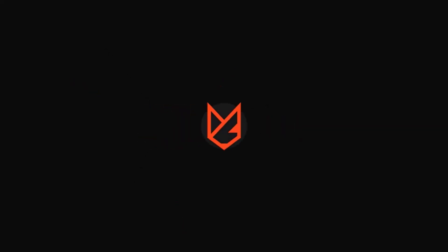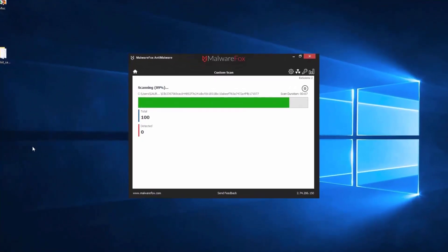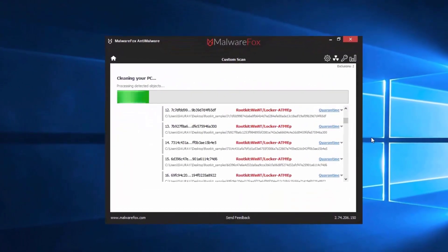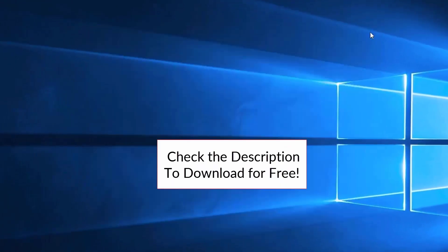Let's thank our sponsor MalwareFox for this video. MalwareFox gets rid of hidden malware from your computer. It is a simple yet effective anti-malware software providing protection against adware, spyware, ransomware, keyloggers and all modern cyber threats. Check the description below to download for free.